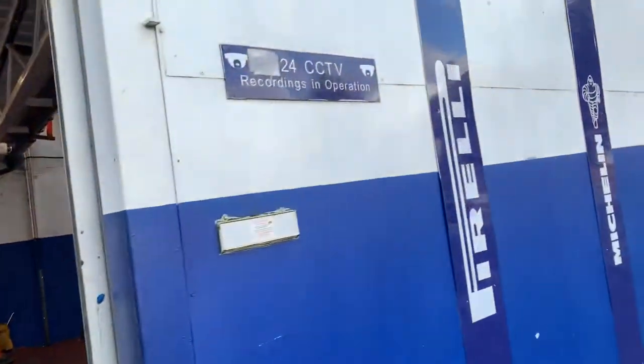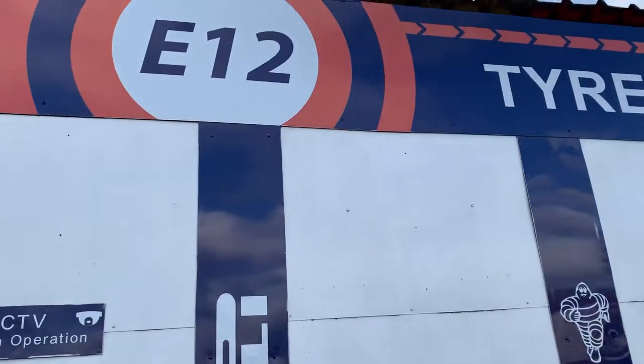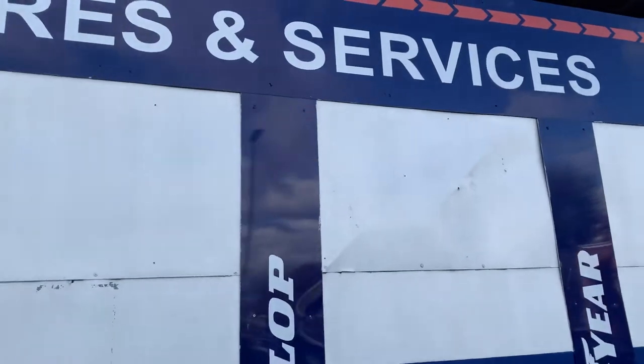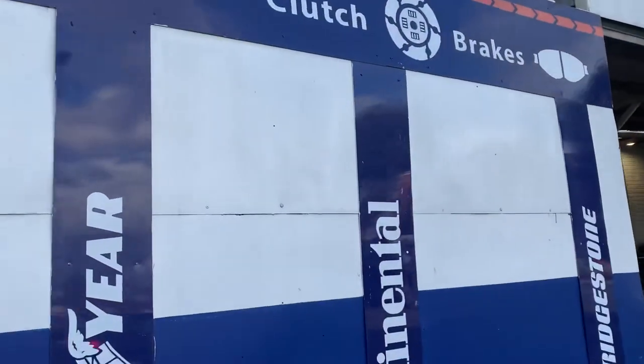There are two tires and there are brand new tires. They are signed. Pretty much.